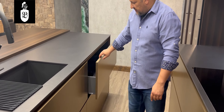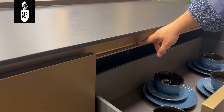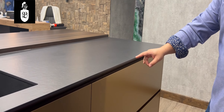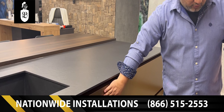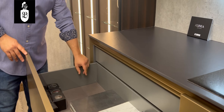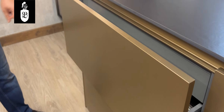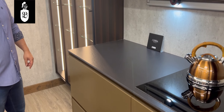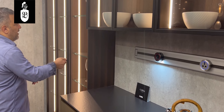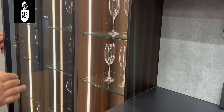If you notice, this is a built-in handleless channel — it allows you to eliminate all handles, giving you a clean look. We color match it to the color of the doors. All of our drawers have textile bottoms by default, and everything is always soft-close.